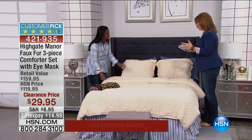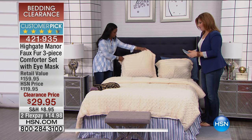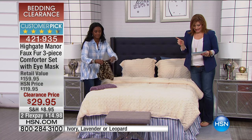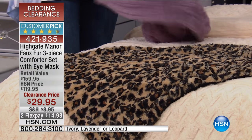So here's what we've got. Twin and full queen are available. We have ivory, which we're looking at, then we have leopard, and then we have lilac — actually lavender is what we're calling it. We've got 500 to go around, it's a race to the finish to get yours.